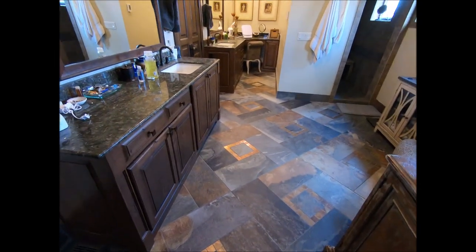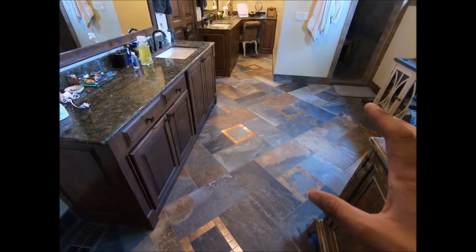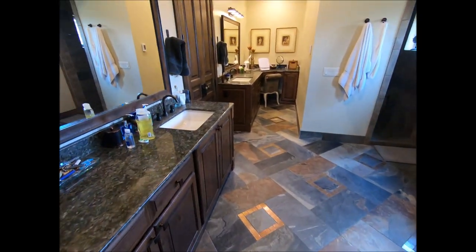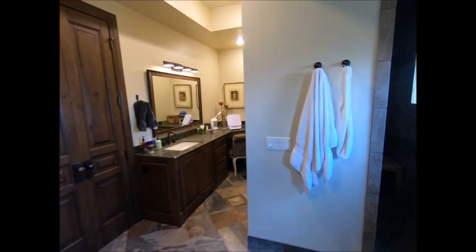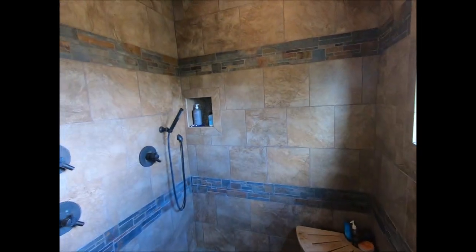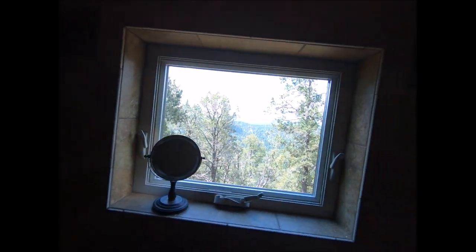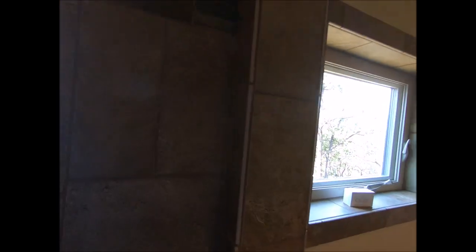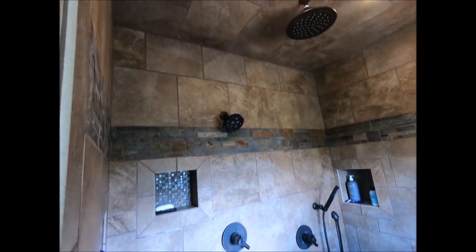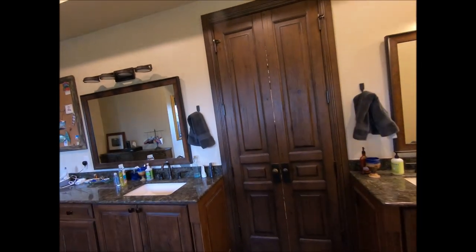Moving on to the master bathroom — something really cool I didn't know until the first morning I woke up here: these floors are heated and they're on a timer. Really cool. His and hers vanity. Check out the shower — we have these awesome 360 degree views from every room in the house, even here. The shower heads are pretty awesome.